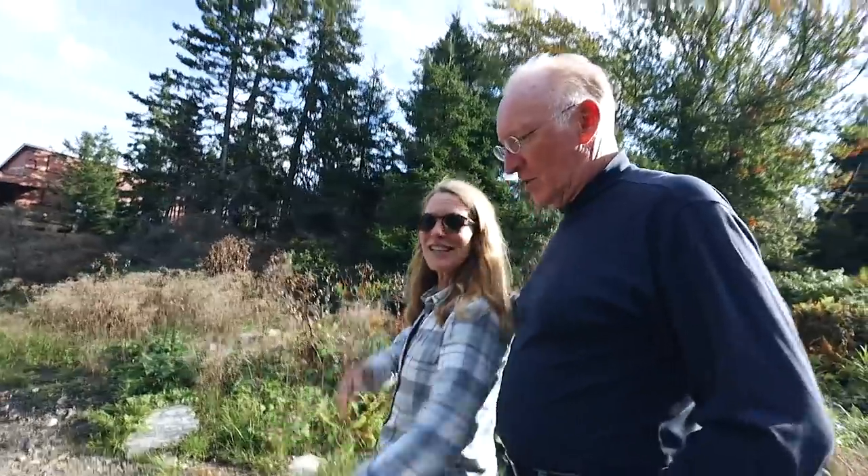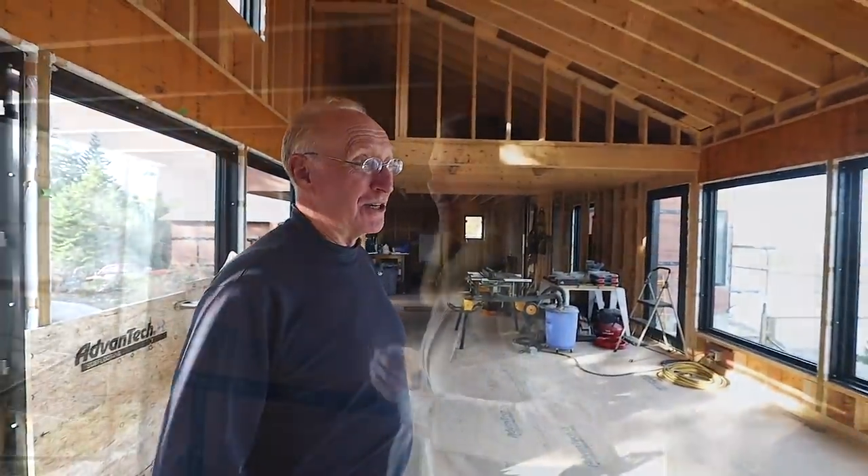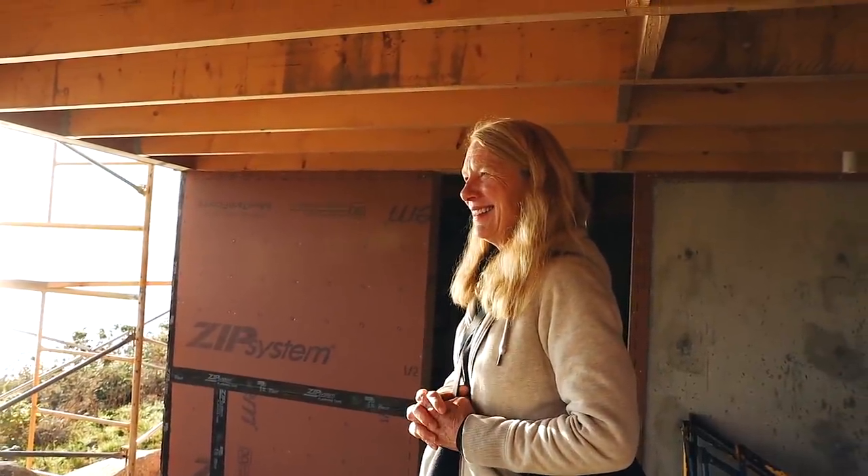I also want to extend my sincere gratitude and thanks to my clients for continuing to allow us to document the reality of what it means to build. It's oftentimes a pretty messy process.